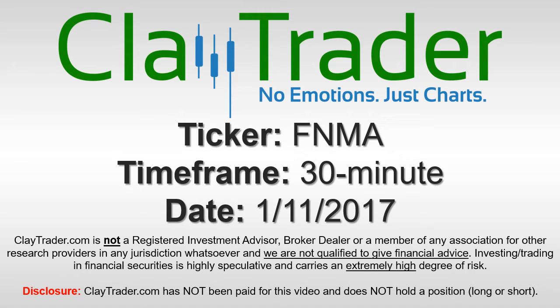Hey, it's Clay Trader and this will be a video chart on ticker symbol FNMA. We will take a look at the 30 minute time frame.